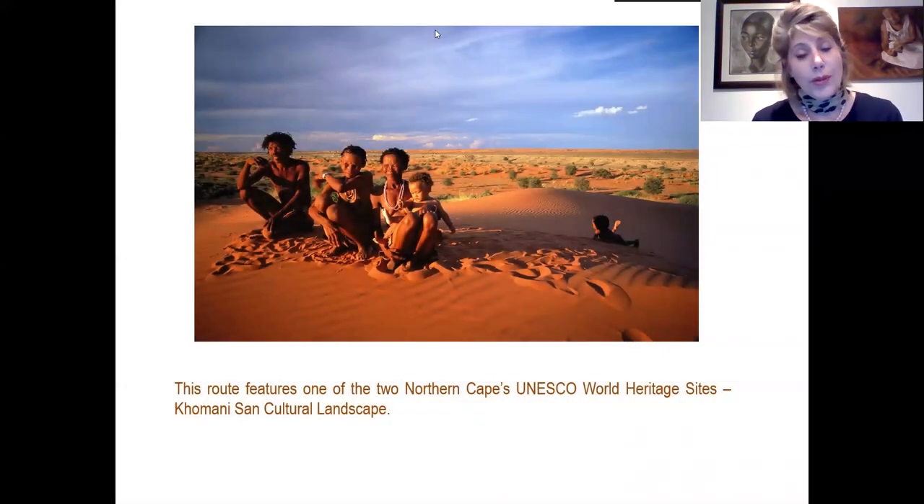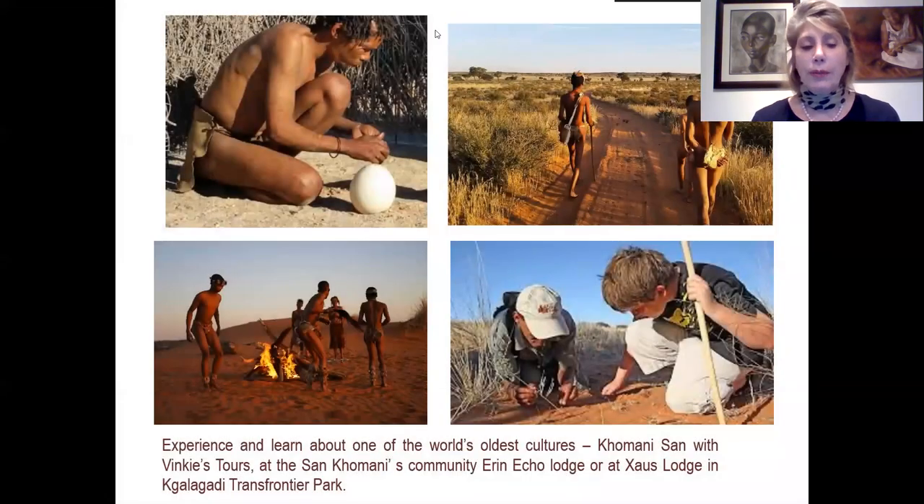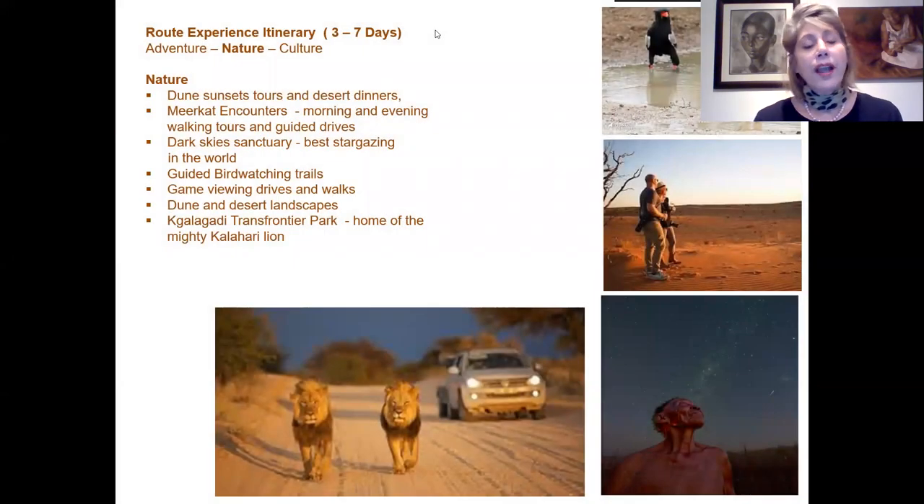This is also one of the UNESCO World Heritage sites mentioned in the introduction — the Khomani Cultural Landscape — where you can experience and learn about the world's oldest culture, the San. You can join a tour with Vinks Tours, visit the San Khomani Community Lodge, the Erin Eco Lodge, or visit Kalahari Trails Lodge in the Kgalagadi Transfrontier Park for an experience with this unique people. The area has been announced as a Dark Sky Sanctuary — one of only ten in the world and the only one in Africa — for the best stargazing in the world. There are also guided birdwatching trails, game viewing drives and walks, and dune and desert landscapes.